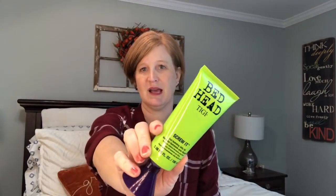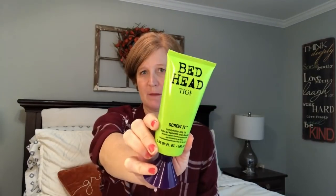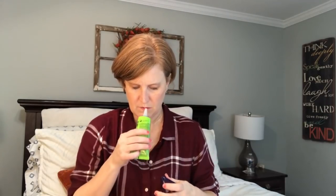The next thing is Bedhead by TG — it's the Screw It Curl Hydrating Jelly Oil. I don't have curly hair but my daughter does, so I may pass this on to her. It says this is the Screw It and On The Rebound — they provide intense moisturizing and conditioning when styling. The tip says if you have straight or wavy hair, you'll love it too, so maybe I'll try it myself. It's a full-size product. I have to smell it — it smells nice, kind of a little bit fruity.